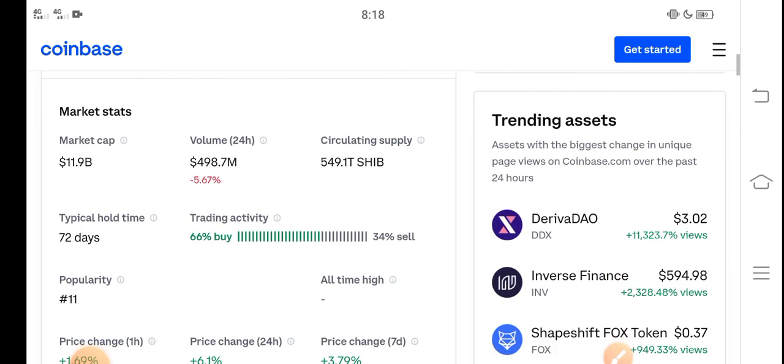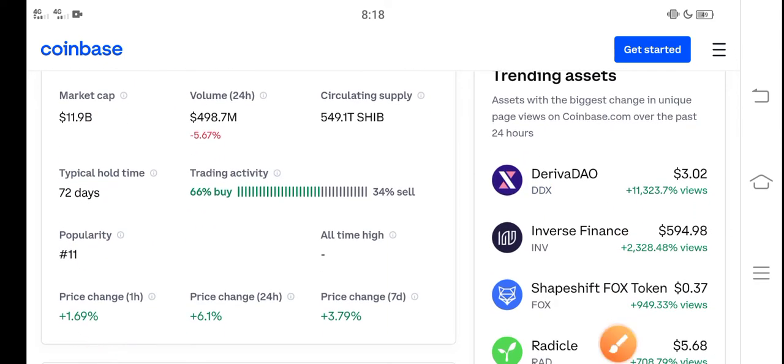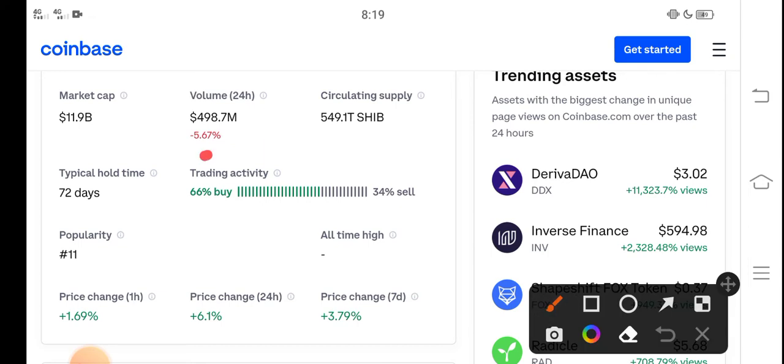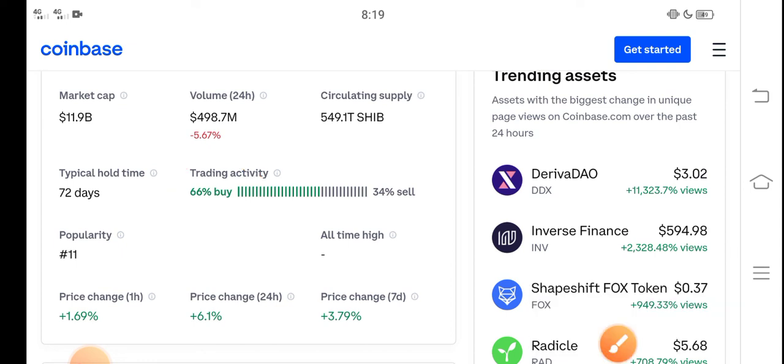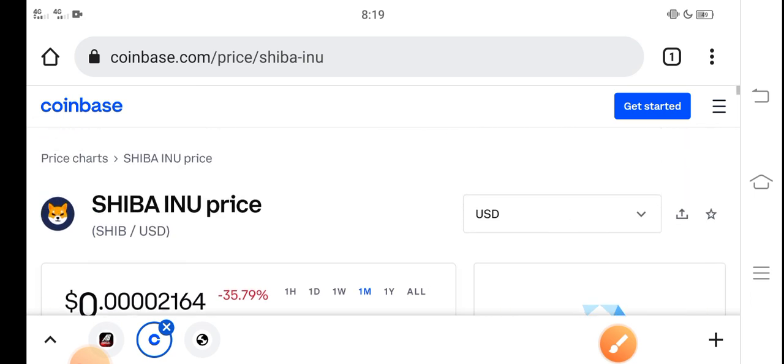The price is very cheap right now. Looking at the trading activity, 66 percent of people are buying and 34 percent are selling, because the price is very cheap. So it's a perfect time for buying Shiba Inu token — buy now and hold until the last step of February. I hope it will give you a huge profit. Thanks for watching, don't forget to subscribe.